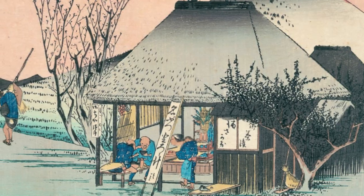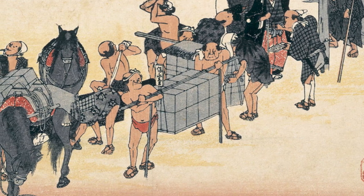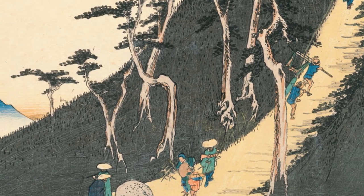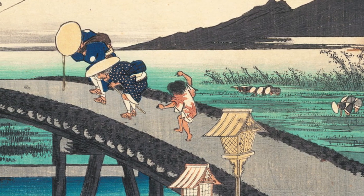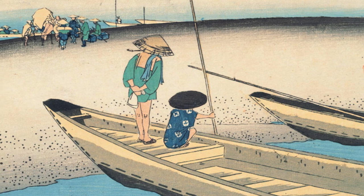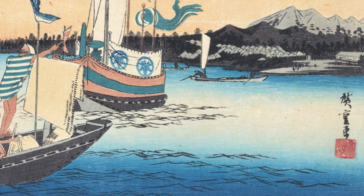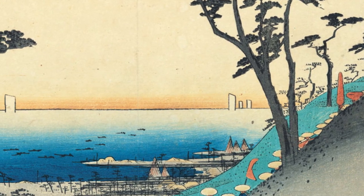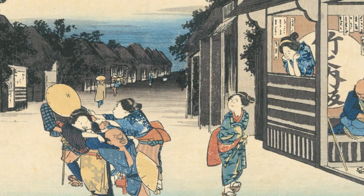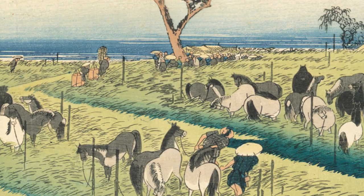Utagawa Hiroshige was a Japanese ukiyo-e artist particularly renowned for his landscape prints. He worked during the Ansei era (1848–1854) and the late Edo period. He is best known for his series such as 53 Stations of the Tokaido and 100 Famous Views of Edo. As a master of landscape art, Hiroshige excelled in depicting Japanese landscapes, cities, highways, and famous sites with a unique observational eye. His masterpiece, 53 Stations of the Tokaido, illustrates 53 post stations along the Tokaido highway from Edo to Kyoto, vividly portraying the landscapes and people of each station.